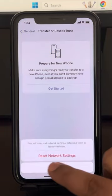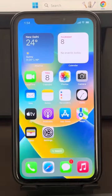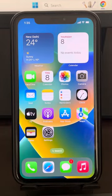Enter your passcode and finally tap on Reset Network Settings. Your problem will be fixed. If this does not fix your issue, there is one more thing you can do, and that is refreshing your connection to iMessages and FaceTime.